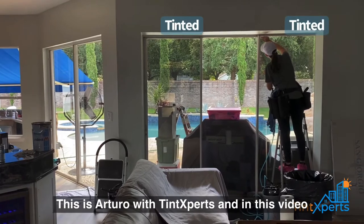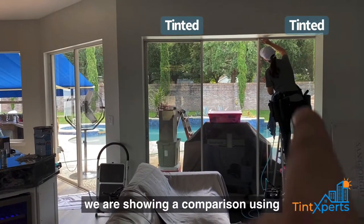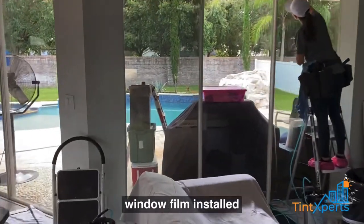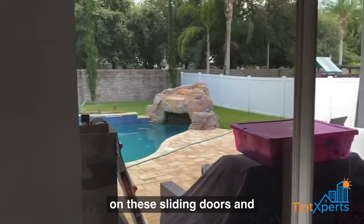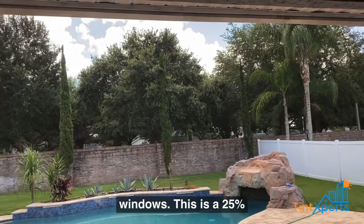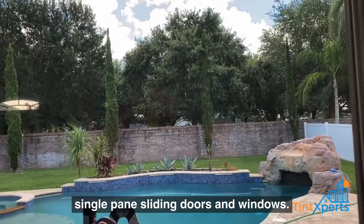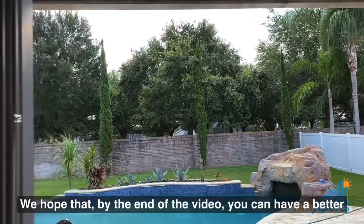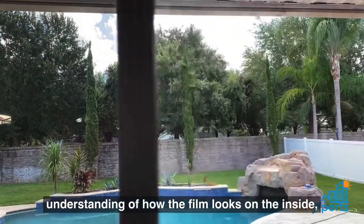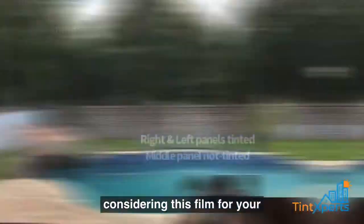This is Arturo with TintExperts. In this video we are showing a comparison using our traditional solar dual reflective window film installed on these sliding doors and windows. This is a 25% shade, and these are single pane sliding doors and windows. We hope that by the end of the video you can have a better understanding of how the film looks on the inside as well as on the outside, in case you are considering this film for your house.